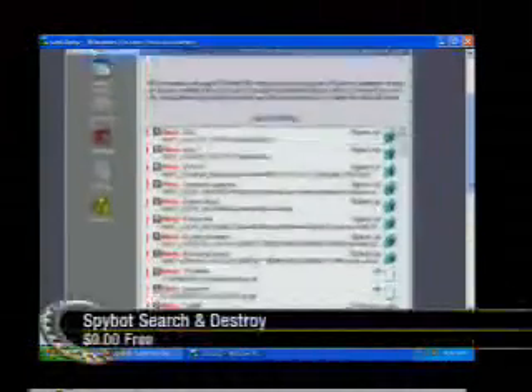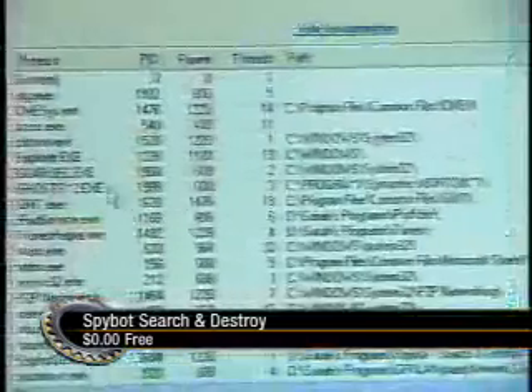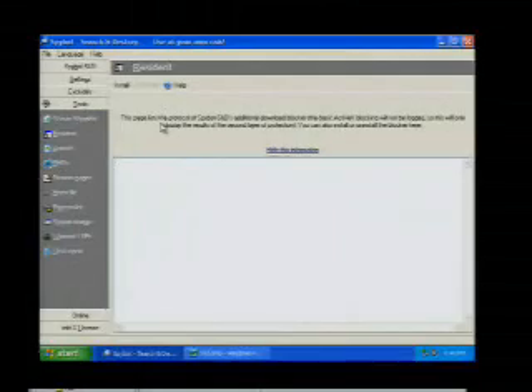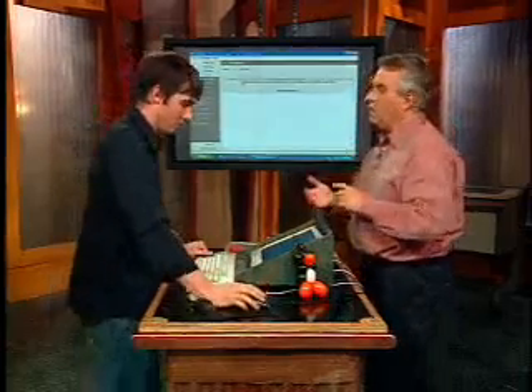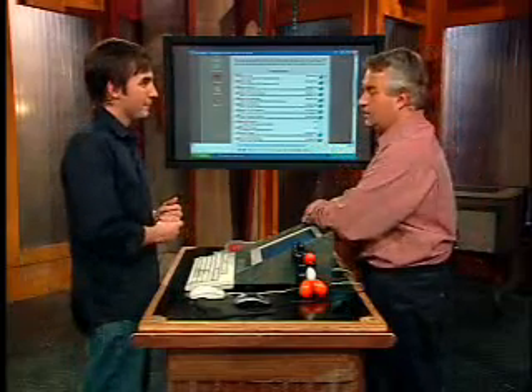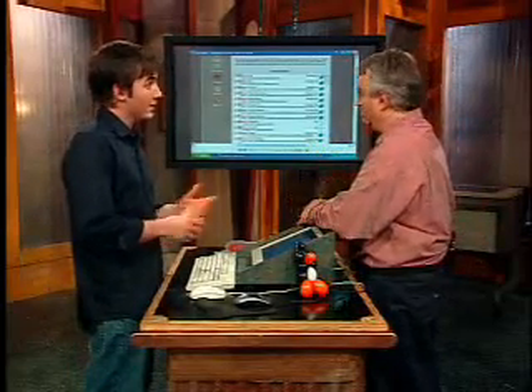Here's Spybot Search and Destroy — this is normally my favorite, and it has so many different options and features. They have a resident component you can install to help block certain ActiveX controls and things like that. It really didn't have the real-time detection capabilities I was looking for, but it found all 10 out of 10 and completely cleared them out. Running it in the background, the only thing I noticed it blocked was Avenue A — it's an ad server that runs on the Tech TV website, so every time I go to Tech TV it says we blocked Avenue A for you.